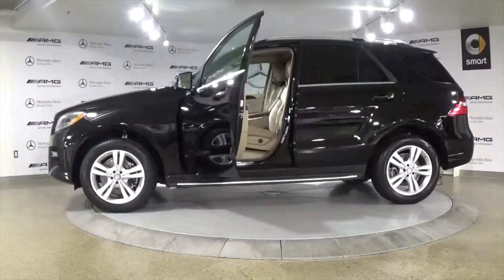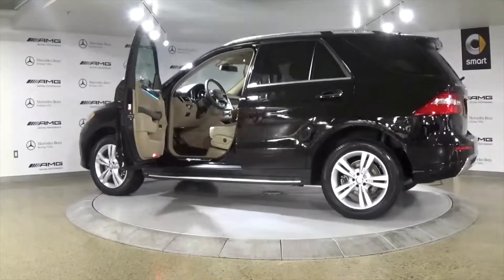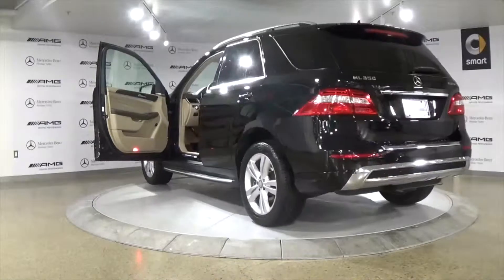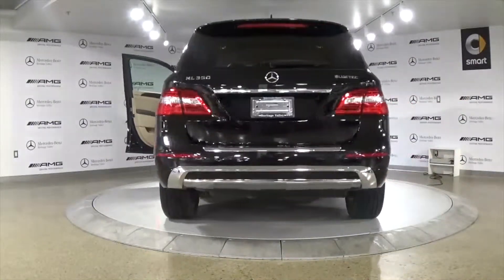The ML350 Bluetech is powered by an incredibly fuel-efficient 3.0L V6 turbodiesel engine that is capable of getting over a thousand kilometers on a single tank without compromising power. This vehicle is loaded with tons of features including navigation, Bluetooth,